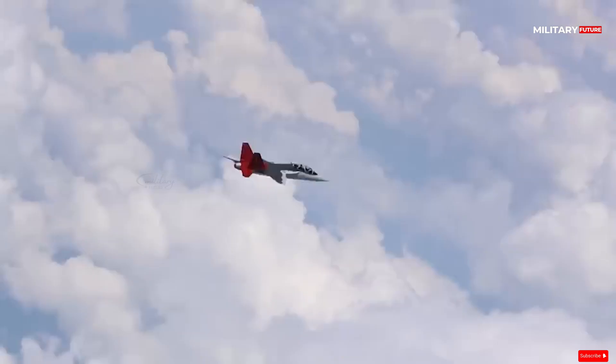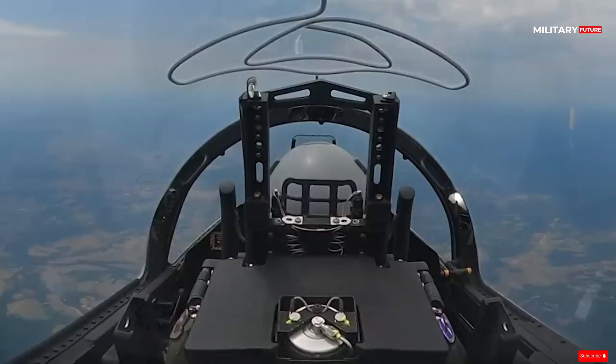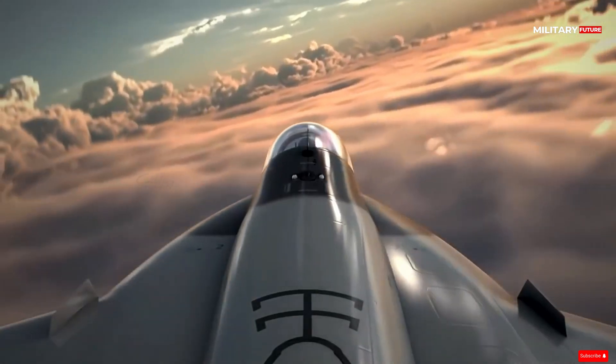The T-7A is assembled at Boeing's St. Louis, Missouri site. The rear section of the aircraft is produced by Swedish partner Saab and digitally joined along the production line.